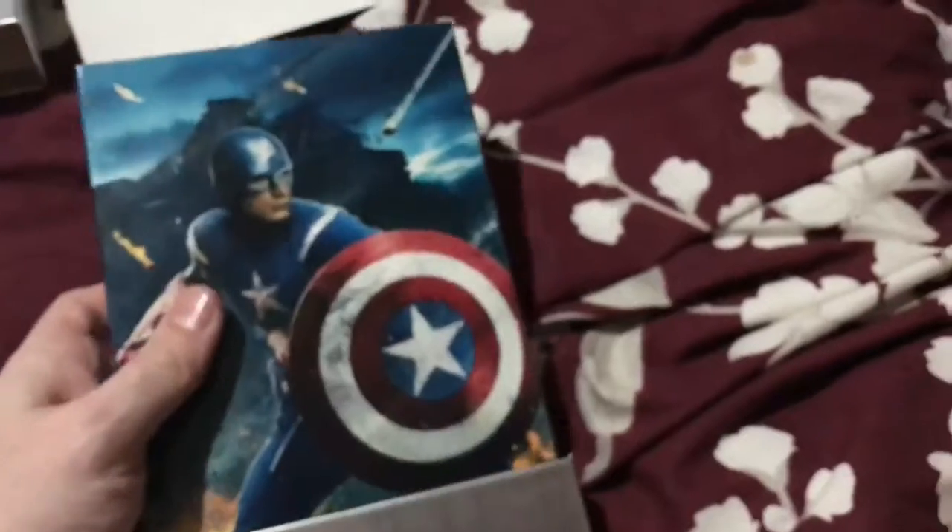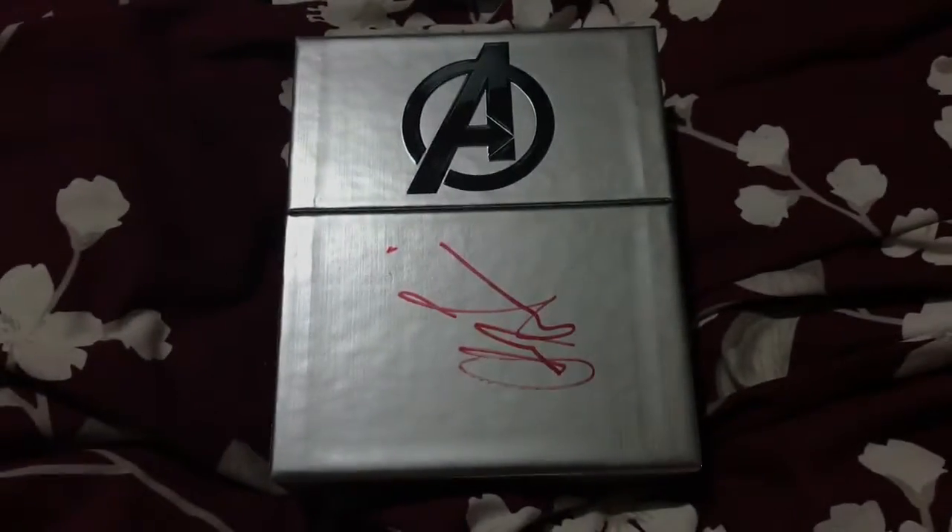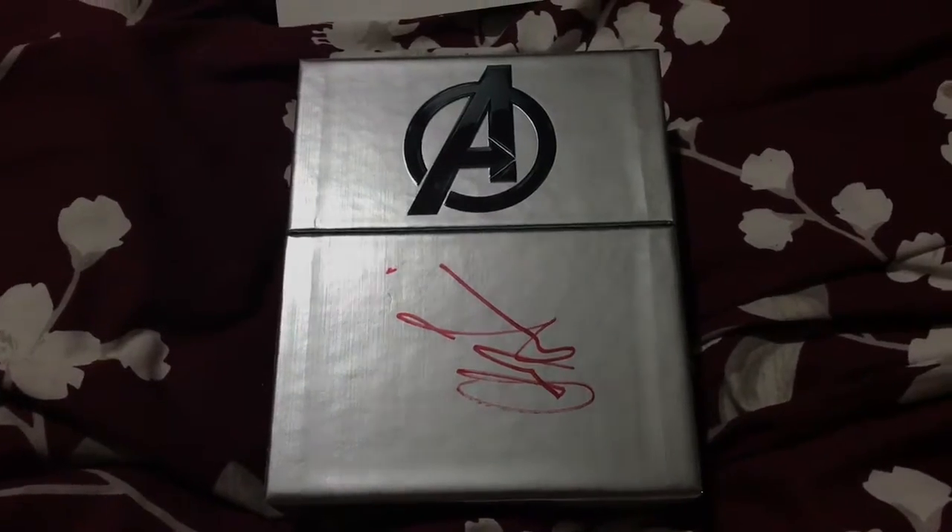So there we go — that is my Marvel Phase One signed Blu-ray box set, or as it's now known, the 'guardian' box set. I hope you enjoyed that little story of how we met Thor and saw some of the props from Infinity War. Tomorrow morning I'm picking Paula up and we're going to the midnight screening of Avengers: Infinity War at our local cinema, so this felt very apt. Thanks guys, see you tomorrow, bye.